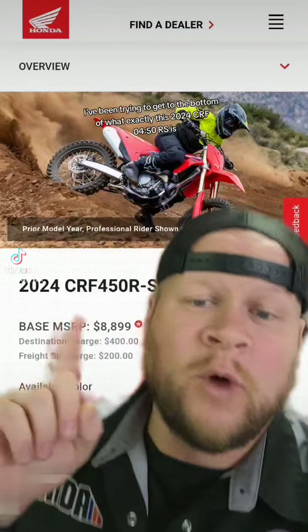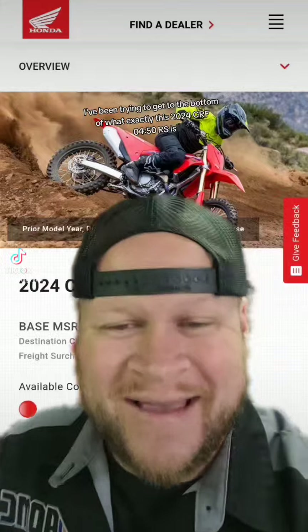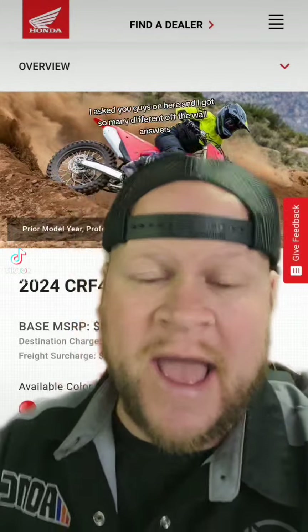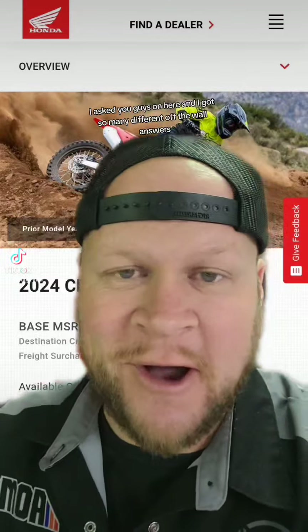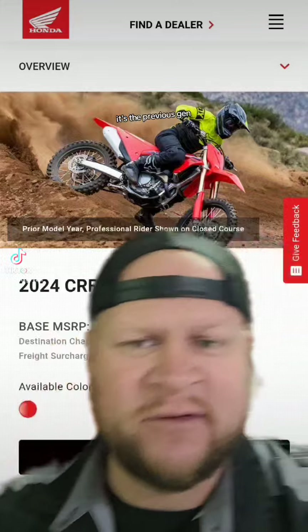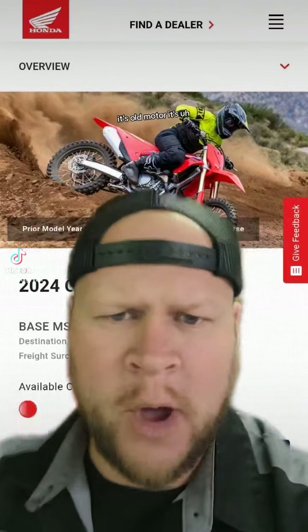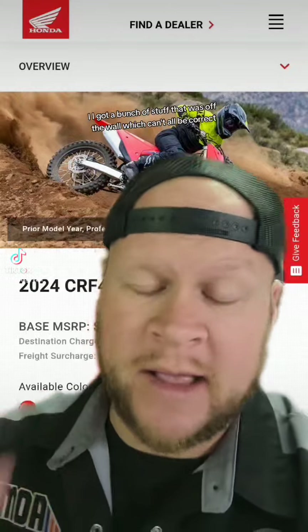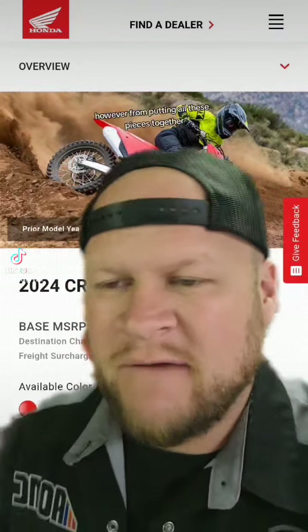I've been trying to get to the bottom of what exactly this 2024 CRF450RS is. I asked Honda — no reply. I asked you guys, and I got so many different off-the-wall answers: it's the previous year, it's the previous gen, it's old parts, it's old motor. I got a bunch of stuff that can't all be correct.